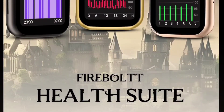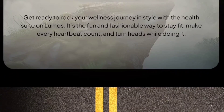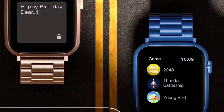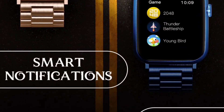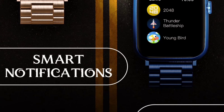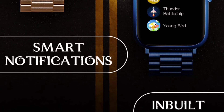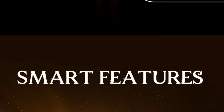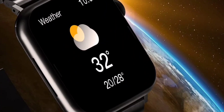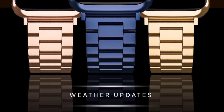You also get sleep monitoring, heart rate monitoring, and SpO2 monitoring. A minimum of 6-8 hours sleep will be tracked including naps and records. For smart notifications, the watch will vibrate or ring for alerts. You also get two to three inbuilt games including Thunder Battle and Young Bird. Smart features include weather updates, a calculator, drink water reminder, and alarm settings.